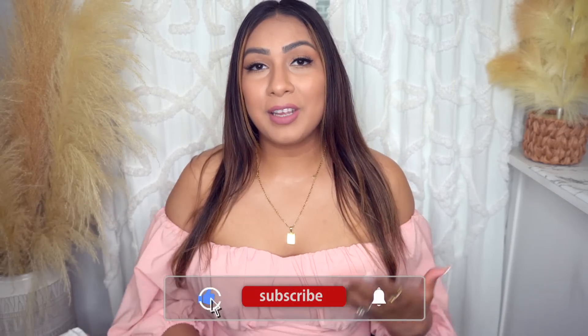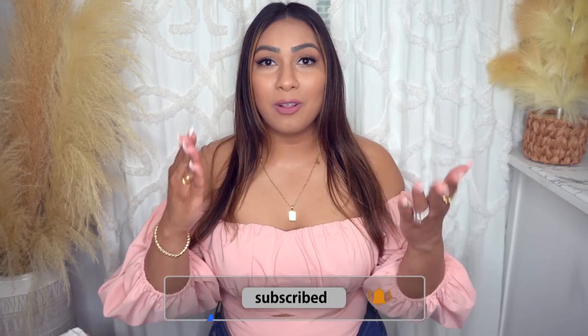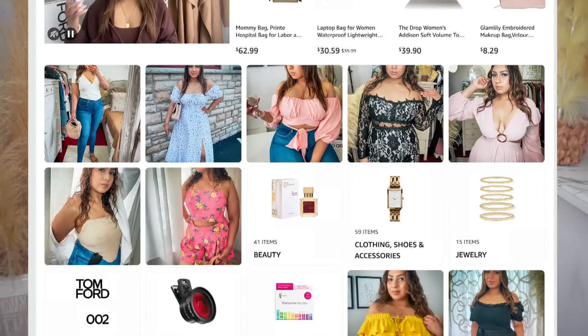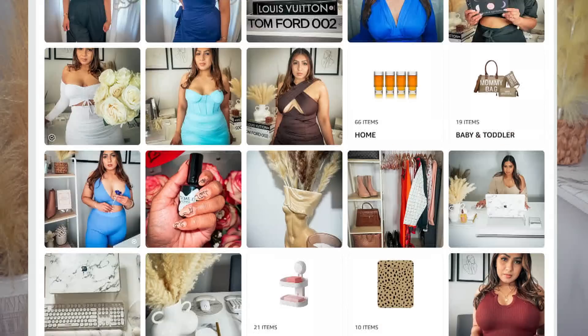Before we get started, please don't forget to like this video and subscribe to my channel. Don't forget to follow me over on Amazon — I do occasionally do Amazon Lives over there. Thank you so much for watching this video in advance. Because I'm a little bit limited on time, I'm going to run through these items a little quicker than usual, so please forgive me.